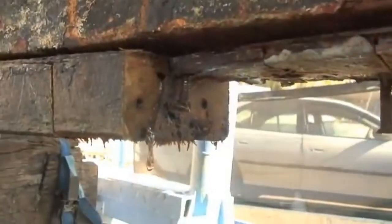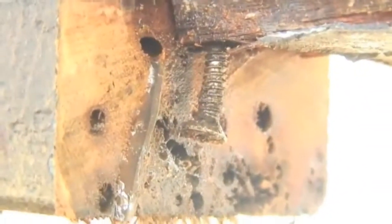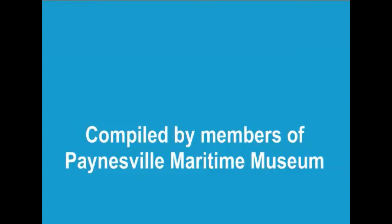Here we go — here is the tail end of one. They are horrible little creatures.